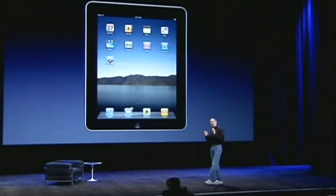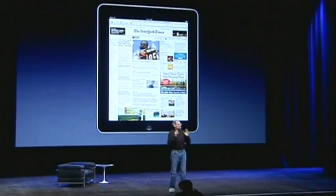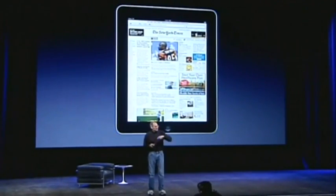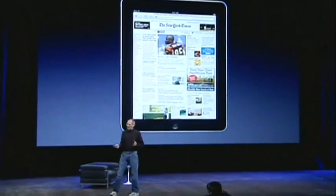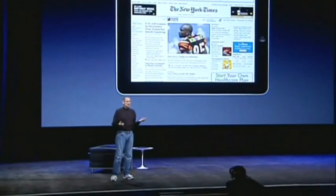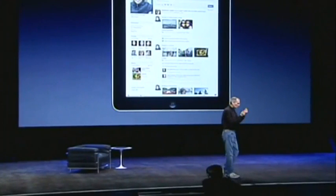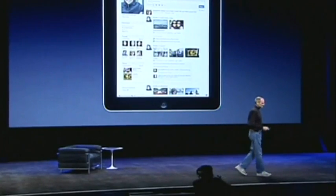What this device does is extraordinary. You can browse the web with it — it is the best browsing experience you've ever had. It's phenomenal to see a whole web page right in front of you, and you can manipulate it with your fingers. It's way better than a laptop, way better than a smartphone. And you can turn the iPad any way you want — up, down, sideways — it automatically adjusts however you want to use it. To see the whole web page right there, holding the internet in your hands, it's an incredible experience.